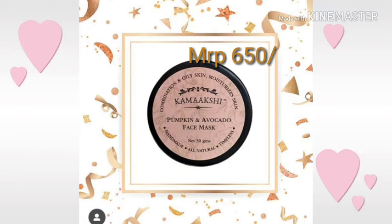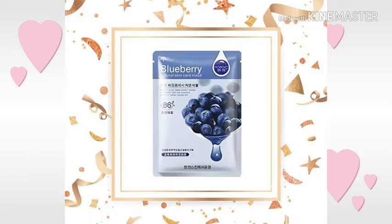This Pumpkin and Avocado Face Mask from Kamakshi Botanicals is homemade and all natural, suitable for combination and oily skin. The next product is this natural skincare sheet mask — and who doesn't know the benefits of sheet masks? It is always useful if you want to have a Korean glow on your face.